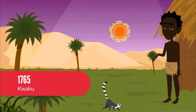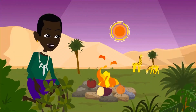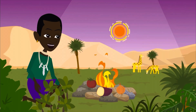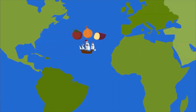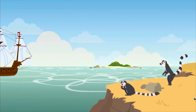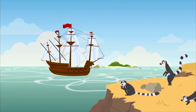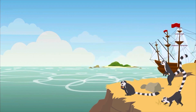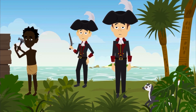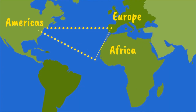Kwaku woke up as the sun rose. His mother had prepared a breakfast of roasted yams, tomatoes, and onion. A couple centuries ago, European sailors had brought these plants from the Americas to West Africa. Western Europeans began arriving in West Africa as early as the 1400s. They enslaved West Africans to build their settlements. Because of the transatlantic slave trade between Europe, the Americas, and Africa, many different foods were exchanged between the continents.